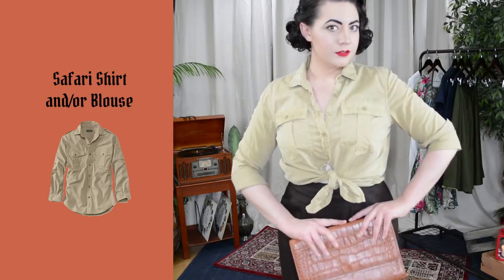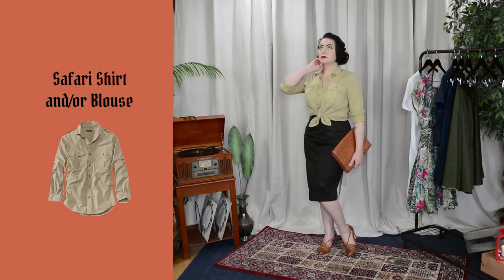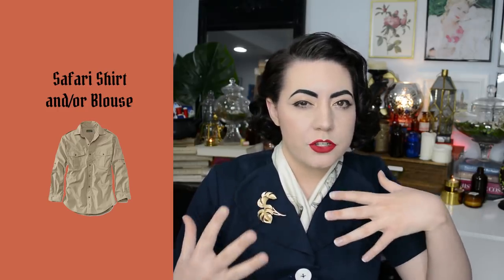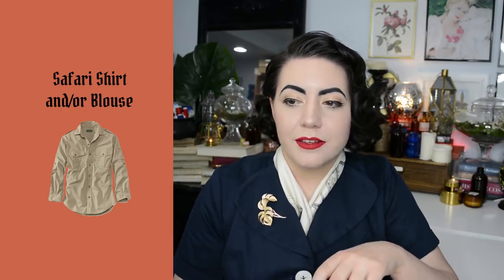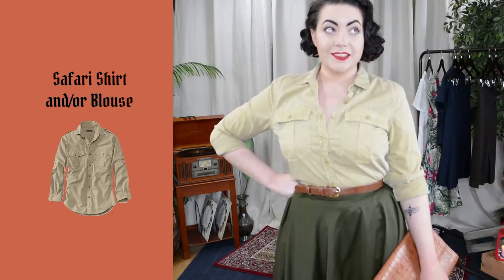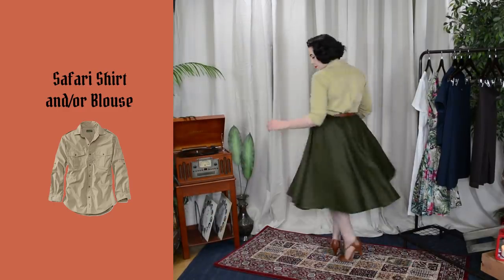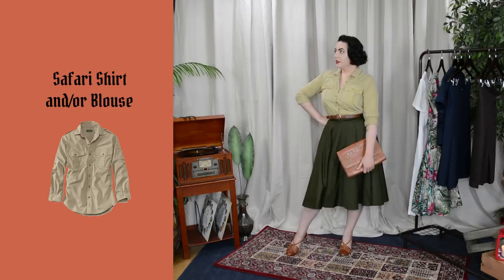Switching back to clothes, another essential for me are safari style shirts or blouses — basically anything in an ivory to tan or khaki range, in rayon, silk, or cotton, with details like roll-up sleeve tabs or patch pockets that push it into adventurer or safari style. This is a style I wear heavily in the summertime. The one I'm showing here is actually from Banana Republic, which was at its start a very safari-oriented store. If you want great safari style inspiration, look up old Banana Republic catalogs on Pinterest — their clothes used to be so much cooler.